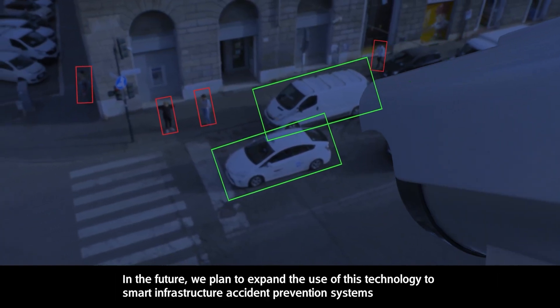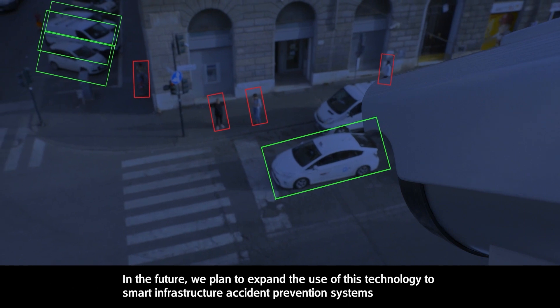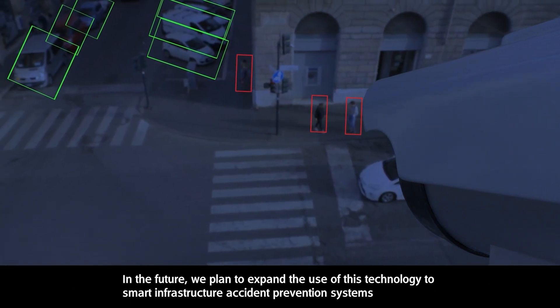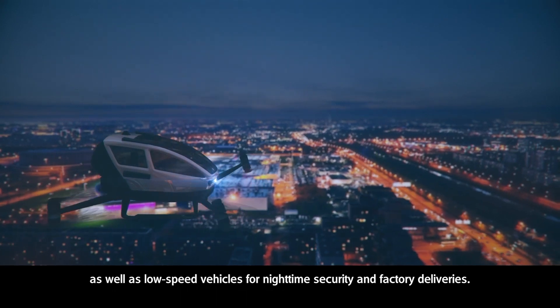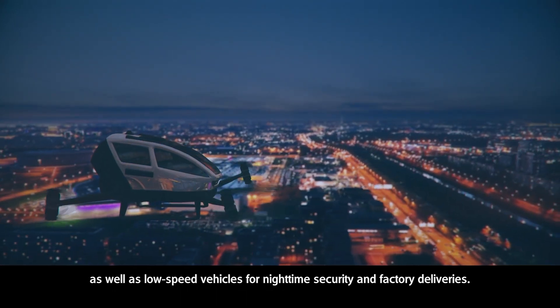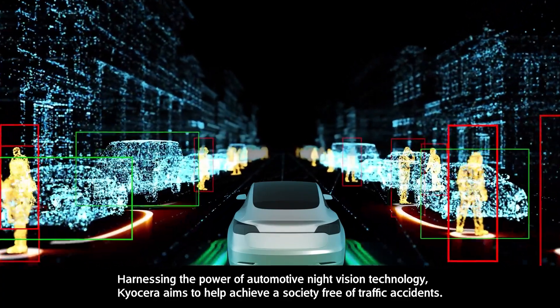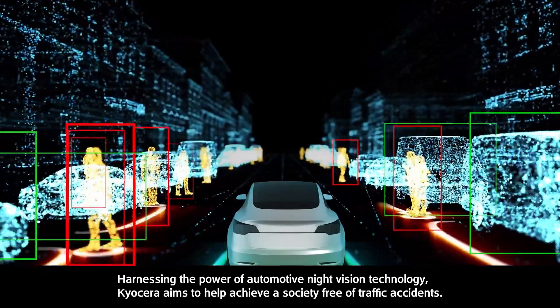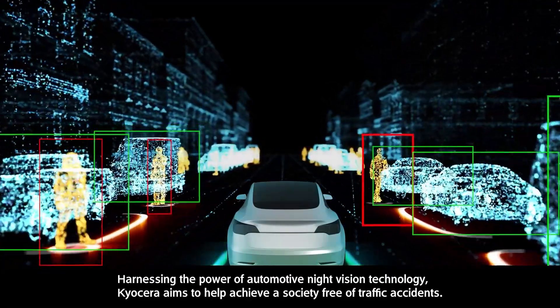In the future, we plan to expand the use of this technology to smart infrastructure accident prevention systems, as well as low-speed vehicles for nighttime security and factory deliveries. Harnessing the power of automotive night vision technology, Kyocera aims to help achieve a society free of traffic accidents.